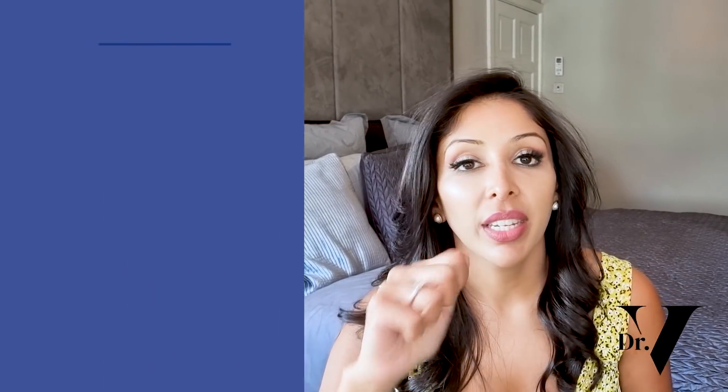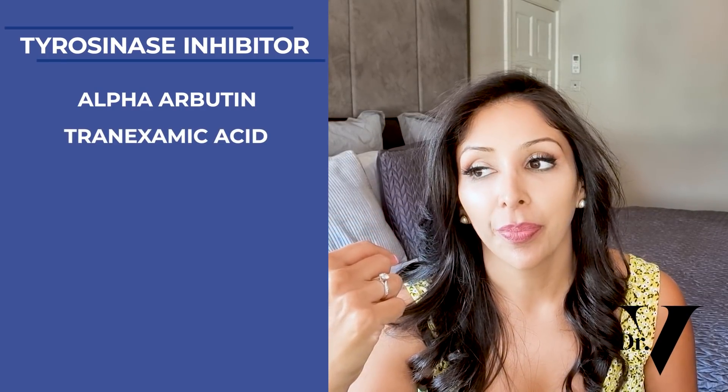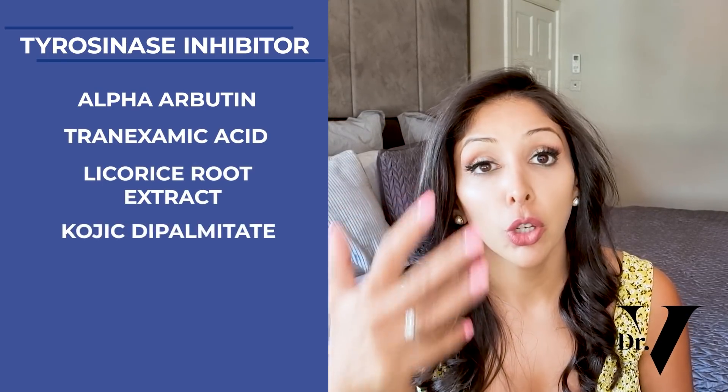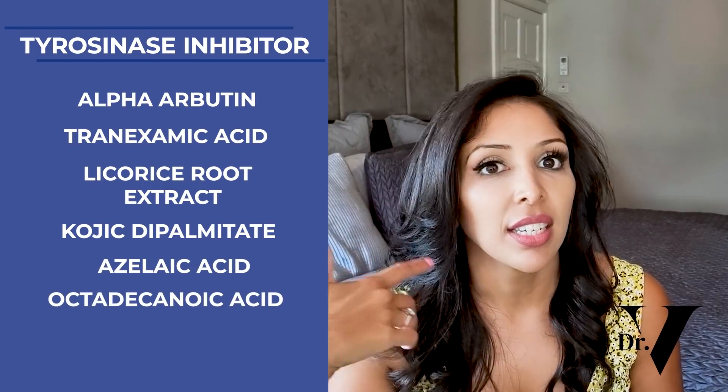The next category — obviously one of my favourites — is tyrosinase inhibitors. These basically calm down the rate of melanin production at the melanocyte, the cell that produces the pigment melanin. Ingredients such as alpha-arbutin, tranexamic acid, licorice root extract, kojic dipalmitate, azelaic acid, octadecenedioic acid, and phytic acid — these are all my favourites.